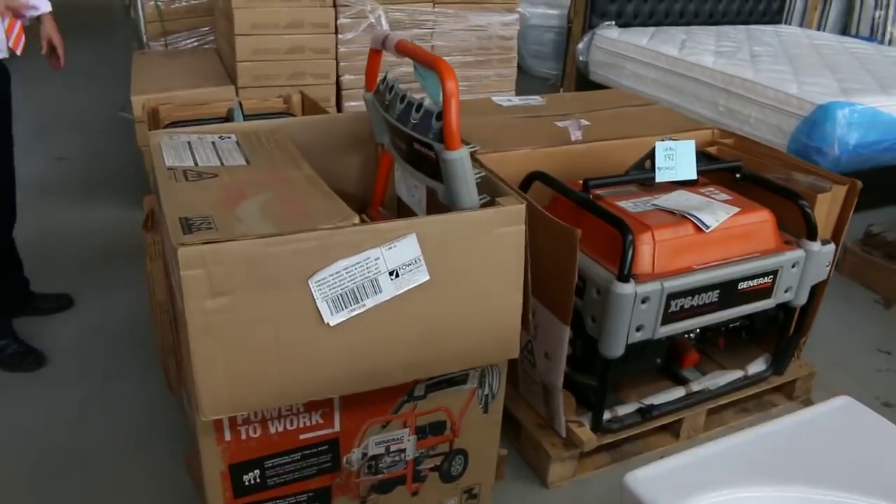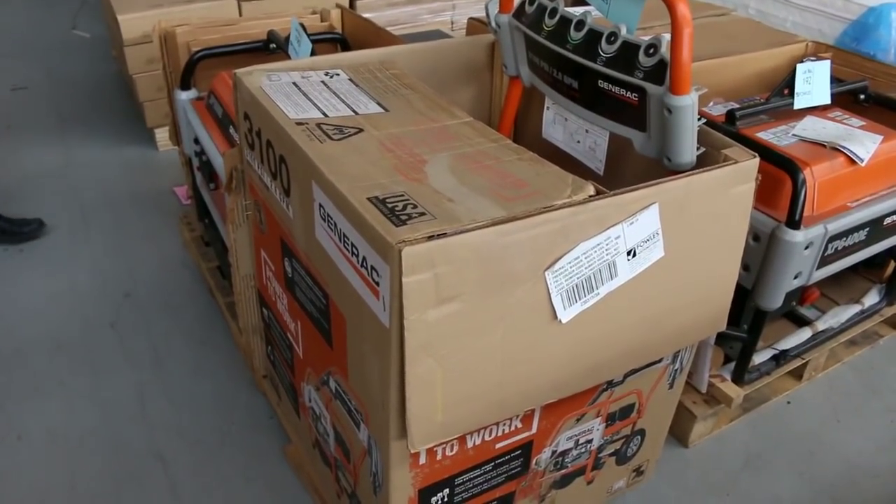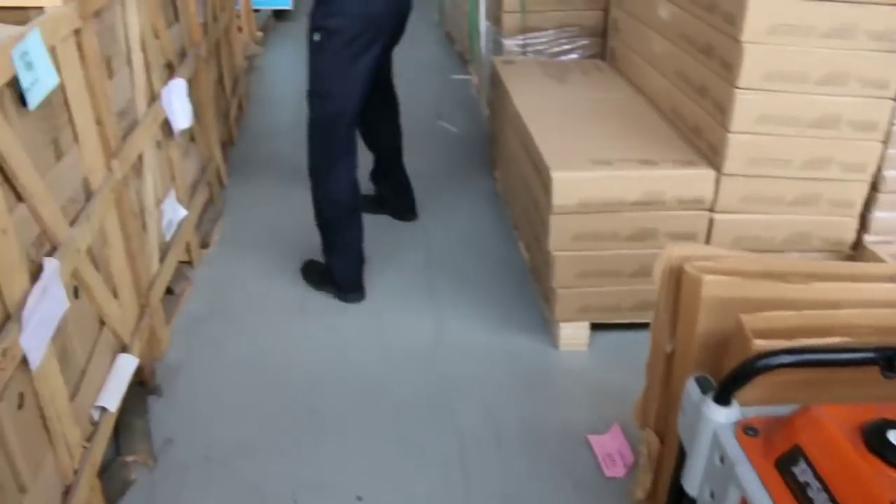We've got some petrol powered generators and also pressure washers tomorrow. They're American made, beautiful looking units — check the catalogue for more details. You'll be around half retail on those, so they're really nice buying.